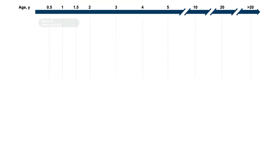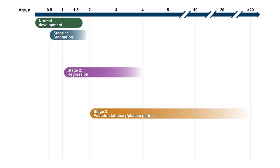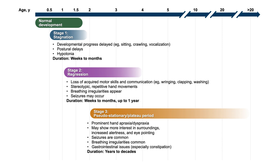There is a normal arc of this disease, with relatively normal development followed by stagnation and then regression, but then a stabilization called stage three. The first stage is stagnation, the second stage is regression, and stage three is a stabilization where regression no longer occurs and they stabilize in the skills they have. They may have some slight improvements in some of their skills, but oftentimes in stage three is when many other clinical features start to emerge.